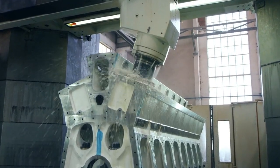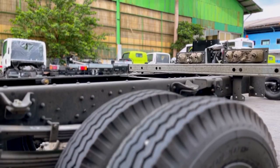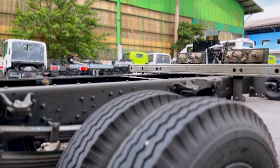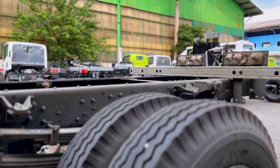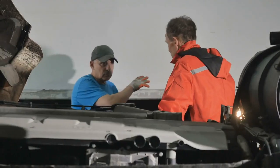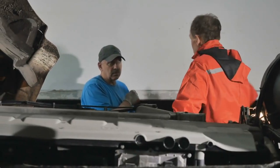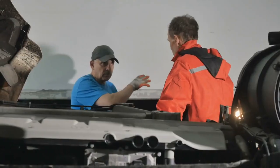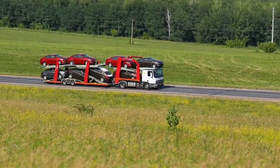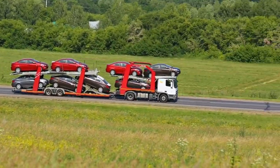Engineering Innovations in Truck Performance. As trucking technology evolves, new engineering innovations significantly enhance performance. From turbocharging systems to advanced safety features, these developments are reshaping how trucks operate. Understanding these advancements can help truck owners and operators make informed decisions that boost performance and safety.